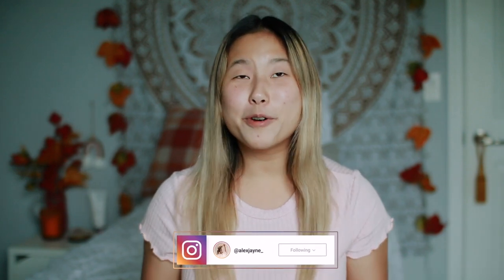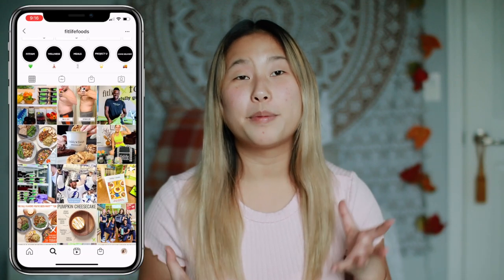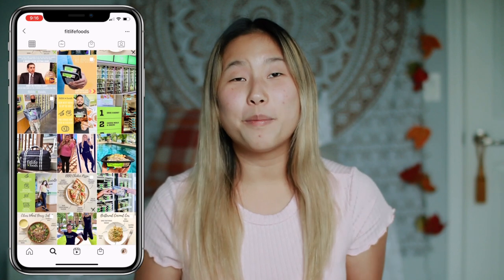Hi guys! Welcome back to my channel. In today's video I'm going to be trying some new meals from FitLife Foods. The meals I'm going to be trying are from their fall menu. I have a whole video about what they provide and what they're all about in the description box down below. They are a home delivery meal company, or you can go to their on-site locations, and they provide fresh prepped meals you can stick in the microwave for two minutes. I can't wait to try some of their new fall menu items.